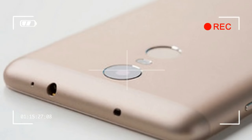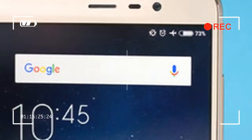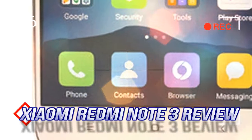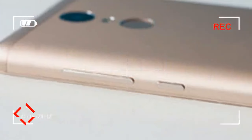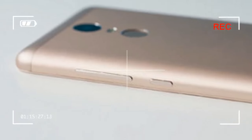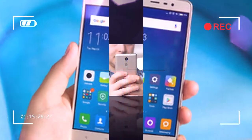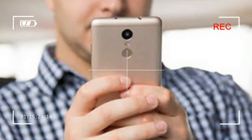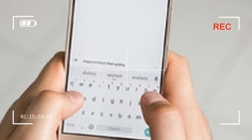Excitement and curiosity sprinkled with a healthy dose of skepticism — this is what I felt as I was setting up the Xiaomi Redmi Note 3 as my new personal phone. On one hand, it was my first time having one of the brand's handsets as a daily driver. On the other, I was finding it hard to believe that a smartphone could retail for so little and not be terrible. Spoiler alert: it was not.